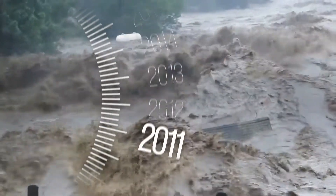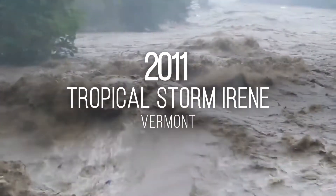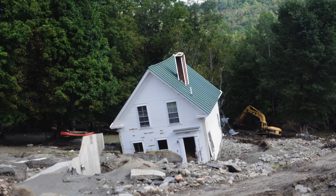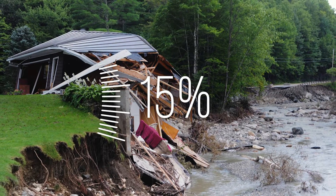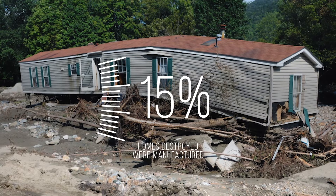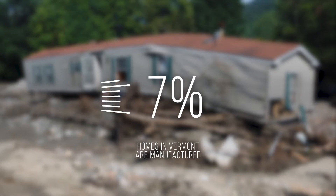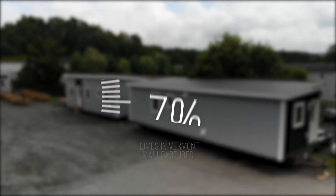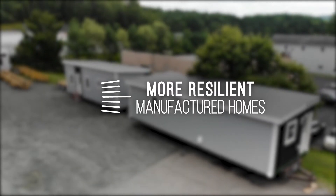In 2011, Hurricane Irene traveled to the United States and reduced to a tropical storm in Vermont, causing hundreds of homes to become uninhabitable due to flooding and wind damage. 15% of Vermont's homes destroyed in the storm were manufactured homes, which account for only 7% of the state's entire housing stock. These damages emphasized a need for more resilient manufactured homes.